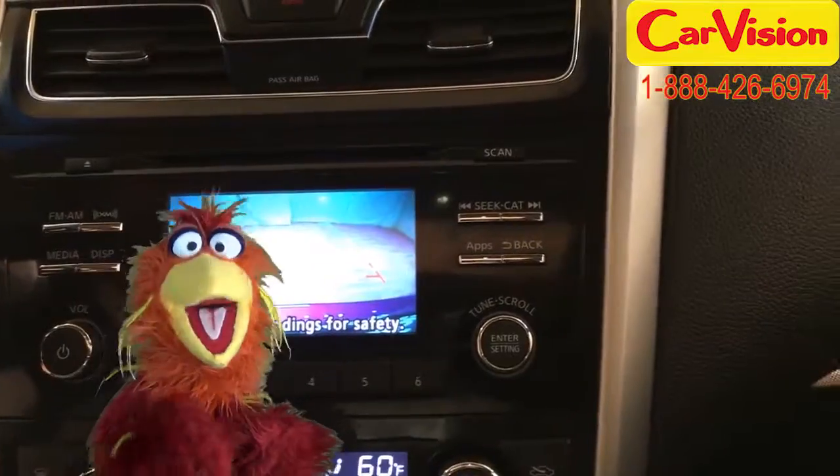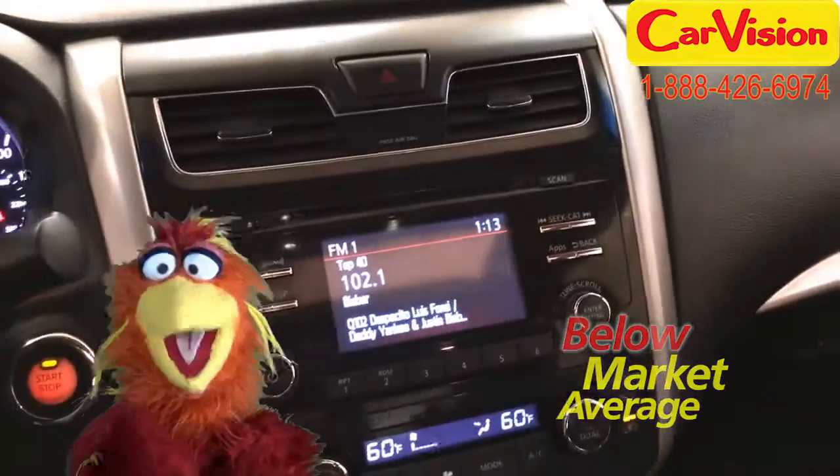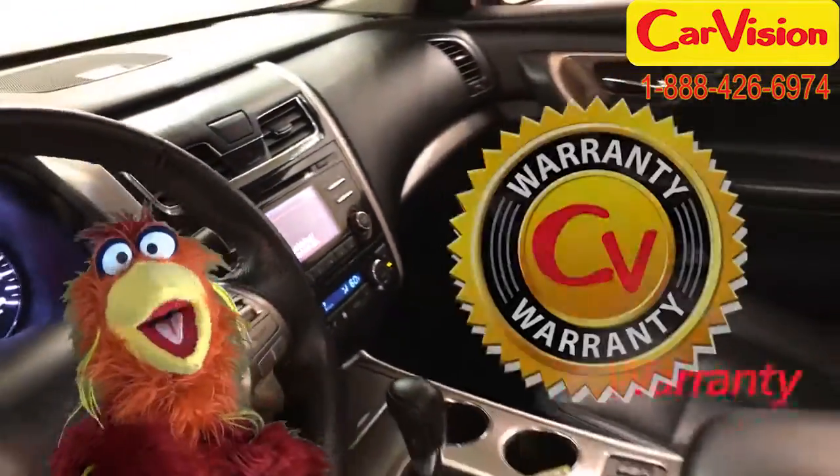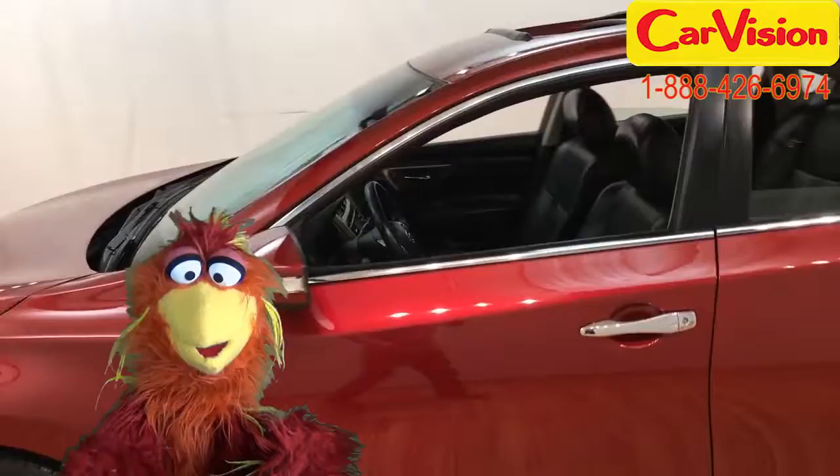At CarVision.com we offer below market average pricing and a quick and easy approval process with customizable warranties! Call now to book your test ride or go to our website to find out more! Bye-bye!